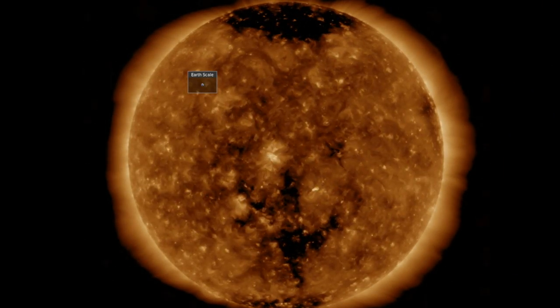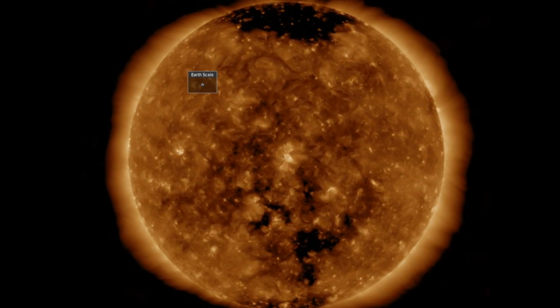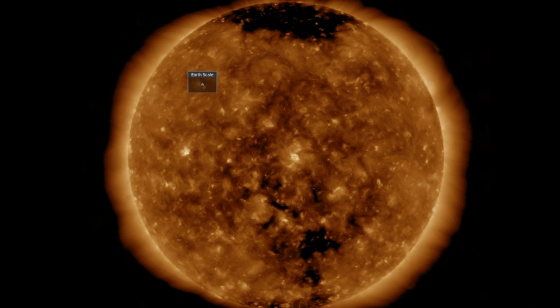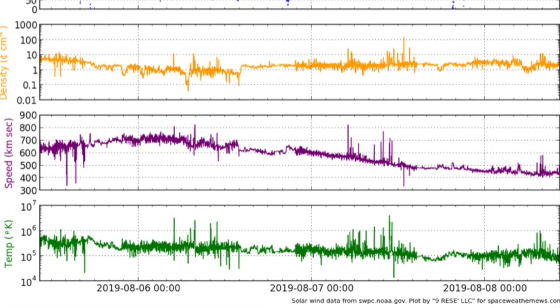Southern coronal holes, the bright points of those failed active regions, no eruptive behavior. We have about 36 hours to wait for the coronal hole stream from that southern opening, and in the meantime, as forecast, everything is calming and quieting in geospace and the magnetosphere.